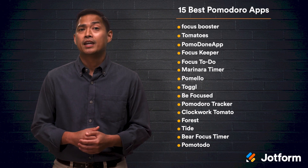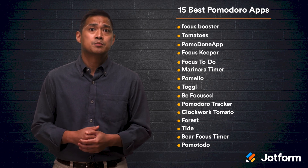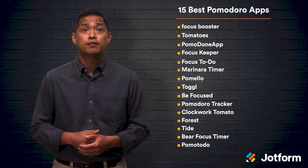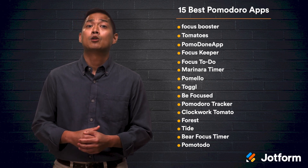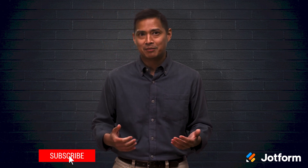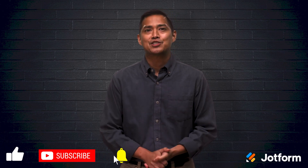Staying focused and productive at home or in the office can be a challenge, but the Pomodoro technique is here to help. Each app has individual perks and quirks, so you'll be able to find the one that matches your needs — whether that's added stress management via Tide or helping the world plant a few more trees while you work via Forest. Get to Pomodoro-ing, and you'll be focused and fresh-minded in no time. Until next time, I'm Noel. Thanks for watching.